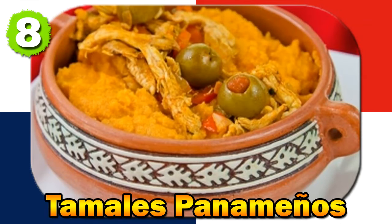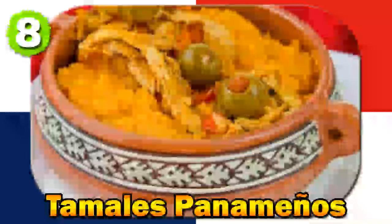Number eight: Tamal de Ala. Tamal de Ala is a savory tamale made with masa (corn dough), filled with a mixture of meats, vegetables, and spices, and cooked in a pot. Tamal de Ala has indigenous roots, with the technique of wrapping food in leaves and steaming dating back to pre-Columbian times.